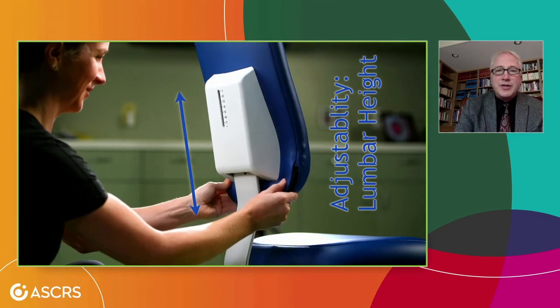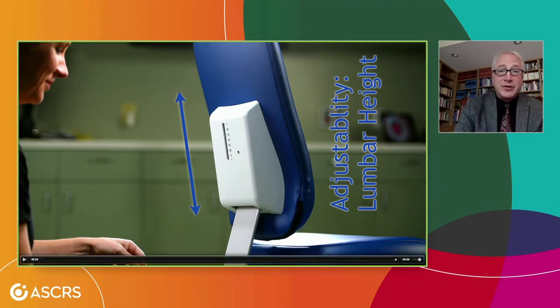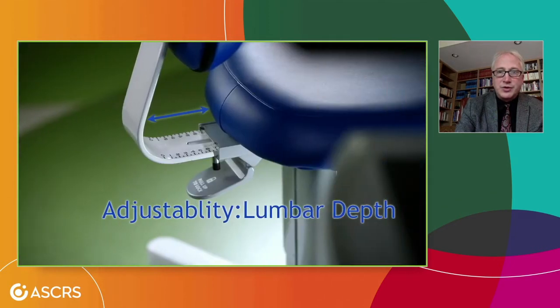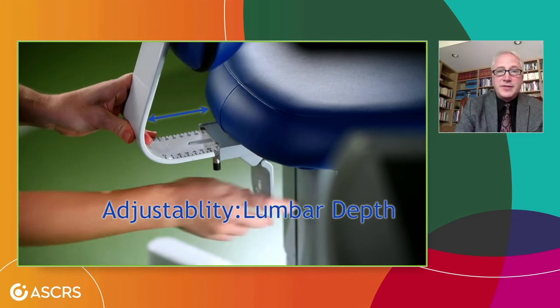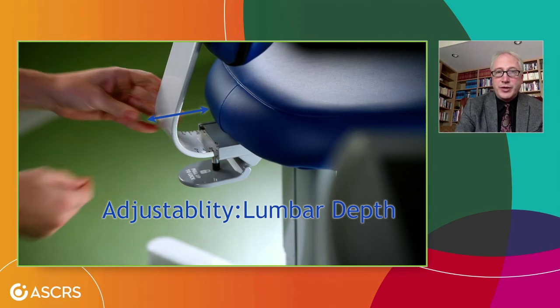We're not all built the same, and some of our lumbar lordosis is a little higher or lower than others. Again, we have adjustability for that with a scale, so you can tell your technicians, 'I'm a two and a half' — please set the height scale at two and a half, and maybe six for the adjusted lumbar height. We also have adjustability for sitting further back or further forward in the chair. This chair is available through Hogstride at coresurgicalchair.com and should be hitting the shelves shortly.